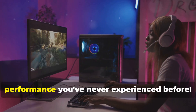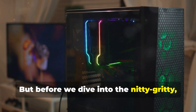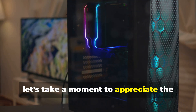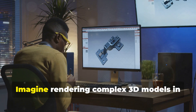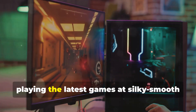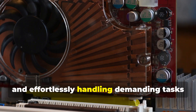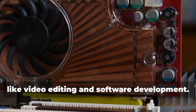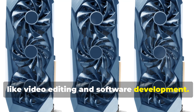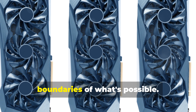Get ready to unleash a level of performance you've never experienced before. But before we dive into the nitty-gritty, let's take a moment to appreciate the sheer power and potential that awaits. Imagine rendering complex 3D models in the blink of an eye, playing the latest games at silky smooth frame rates, and effortlessly handling demanding tasks like video editing and software development. That's the beauty of a high-performance PC — it empowers you to push the boundaries of what's possible.